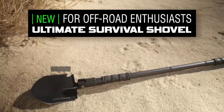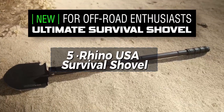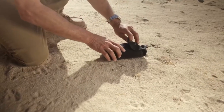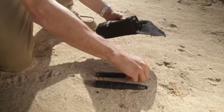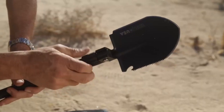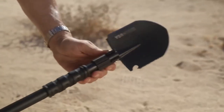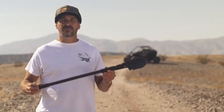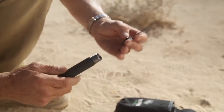Next up, the Rhino USA Survival Shovel. For those seeking a versatile and compact tool for outdoor activities, this shovel stands out with its myriad of multi-tool features. Made of durable alloy steel, it's designed for ultimate functionality. Its compact and portable design makes it perfect for various outdoor tasks like gardening, backpacking, and even metal detecting.